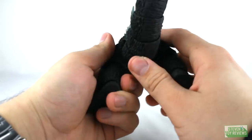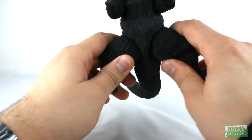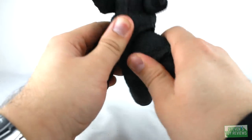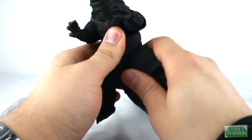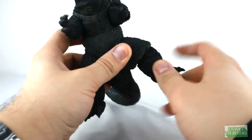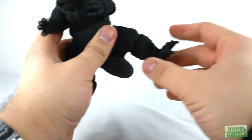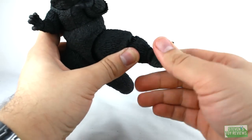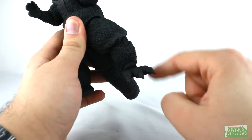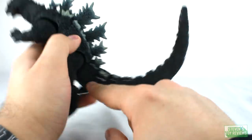Moving on down, interestingly the thighs are sculpted in such a way that they hug the tail where it's connected to the body. This is cool, but when moving the hips around you will notice some resistance and some poses aren't going to be achievable without really finagling the figure. But we do have some decent range here. Moving down to the knees, we have hinges and the knees plug into the thighs on ball joints, giving nice movement and the ability to twist and turn. For the ankles, we have ball joints which allow us to spin the foot around and get ankle rockers. Some other Godzillas in the line have an additional cut for another ball joint at the ankle, but that's not present on this Godzilla.